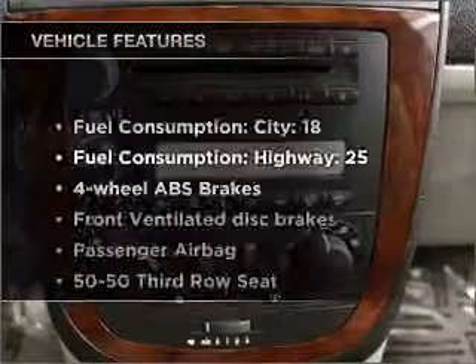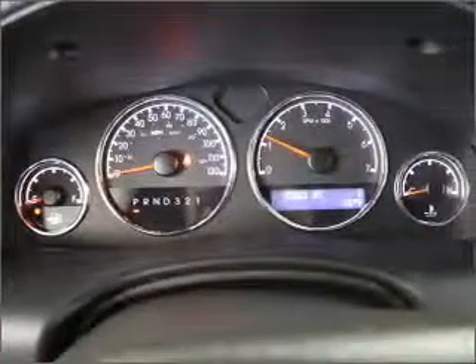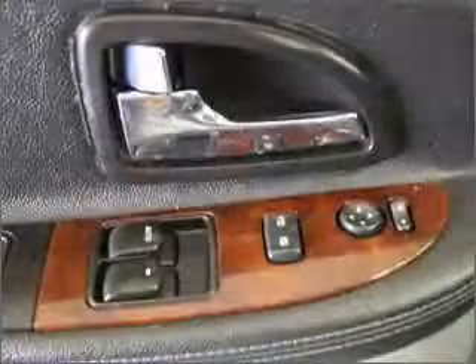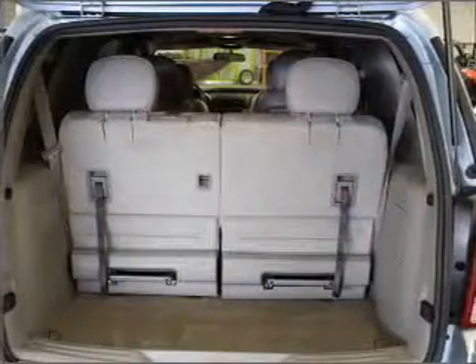With these notable features, you won't want to miss out on the opportunity to own this amazing ride. Air conditioning, power door locks, power windows, power steering, cruise control, power mirrors. An AM FM stereo with a CD player. An adjustable tilt steering wheel. Call today to schedule a test drive.